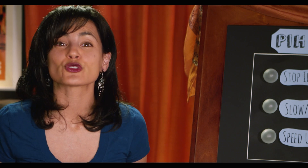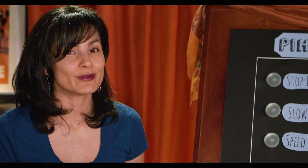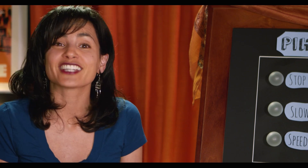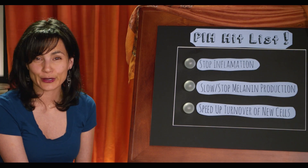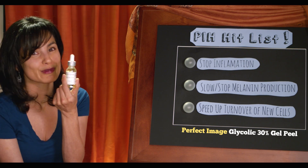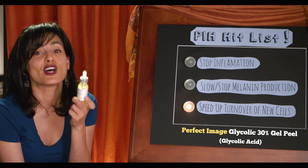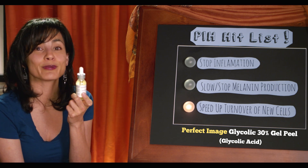Next up, chemical peels. A chemical solution strips away layers of skin cells, promoting new growth and sending unwanted pigment packing. They treat mostly epidermal PIH, and in low concentrations you can pretty much get these anywhere. An example of an over-the-counter mild chemical peel is a product like Perfect Images Glycolic 30% Gel Peel. It only speeds up the turnover of new cells, so you'll need to combine it with another product or treatment in order to eradicate PIH.